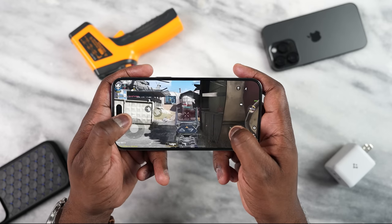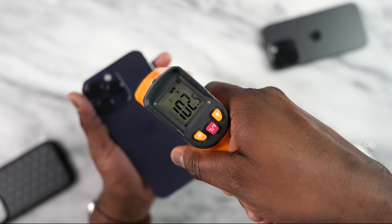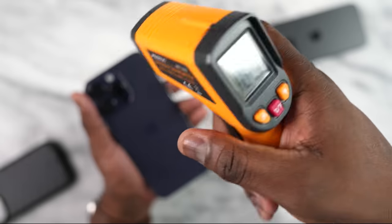In terms of temperatures, Call of Duty Mobile was like 102°F, which is actually not bad, but a little higher than I expected.